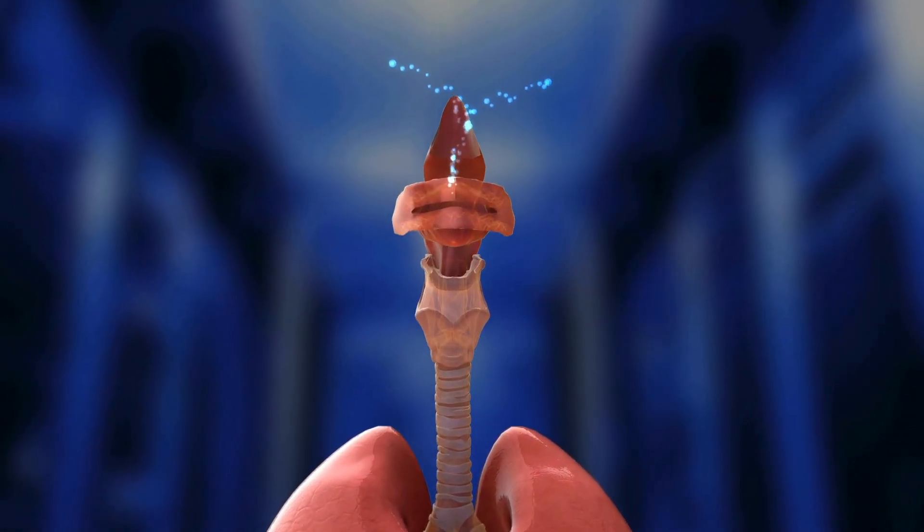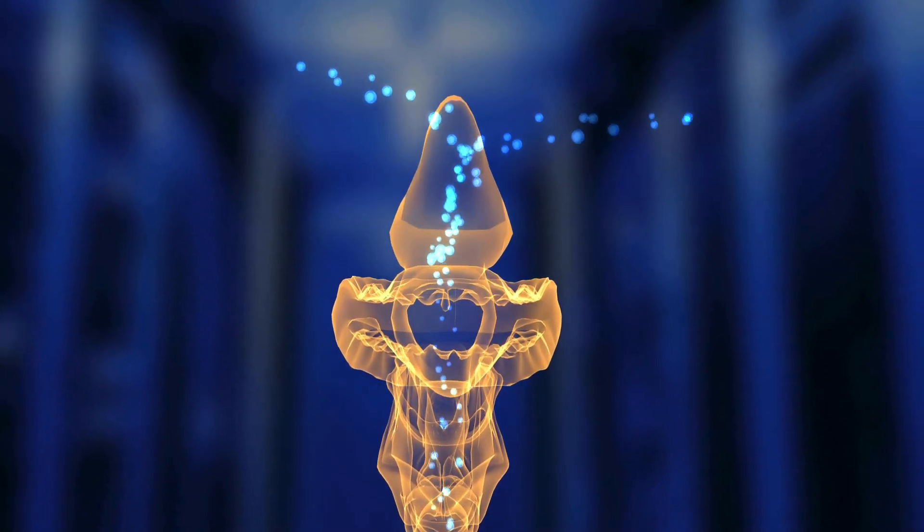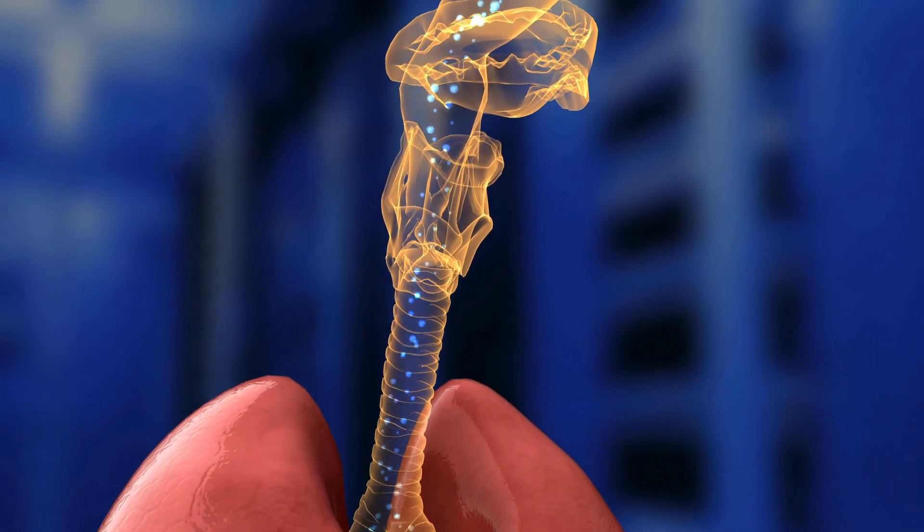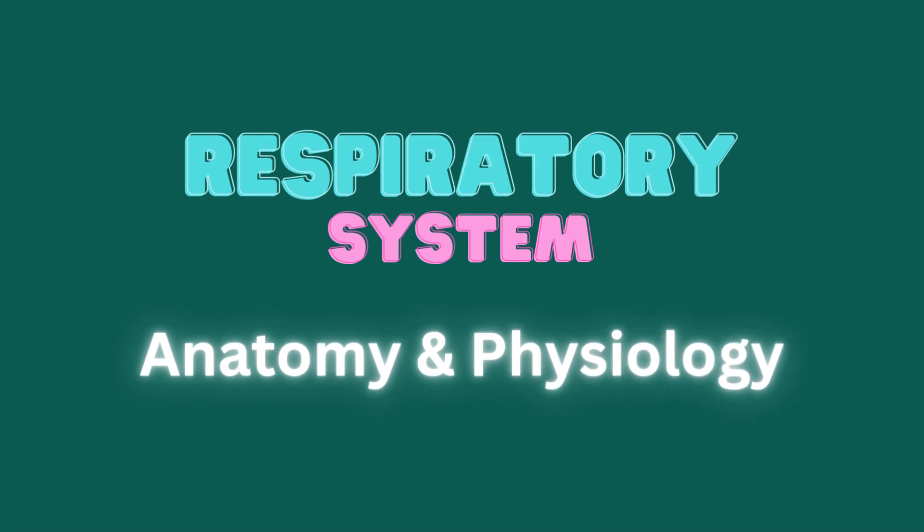The respiratory system provides a route for air to enter our body so it can be absorbed into the blood, which carries it to all body cells to produce energy during cellular respiration. Let's learn about which organs and tissues take part in this process.